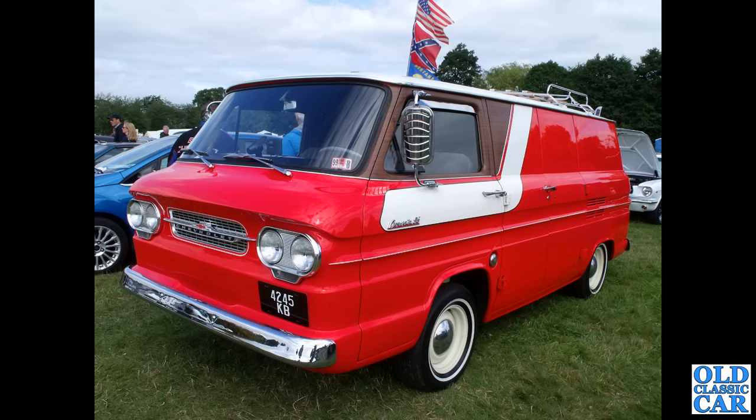We've got a Chevrolet here — this is a Corvair van, with the engine hidden under the rear floor.